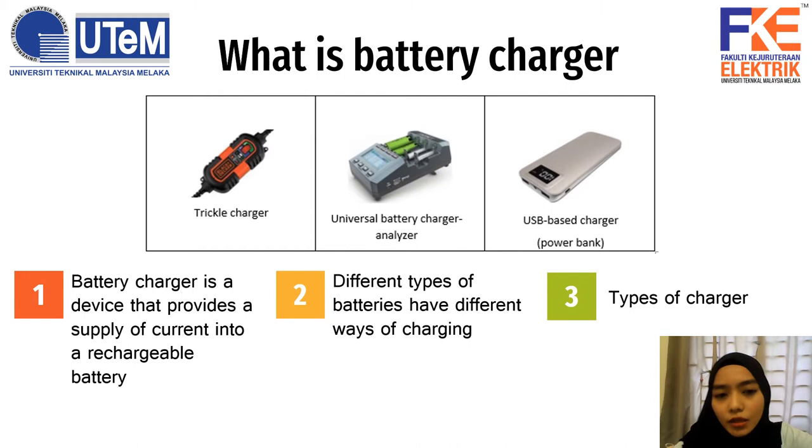A battery charger is a device that provides a supply of current into a rechargeable battery. The types of chargers commonly used nowadays include a trickle charger, universal battery charger analyzer, and USB-based charger which is a power bank. Different types of batteries have different ways of charging. For example, you can use trickle charging mode, plug charging, pulse charging, burp charging, or constant voltage and constant current mode.